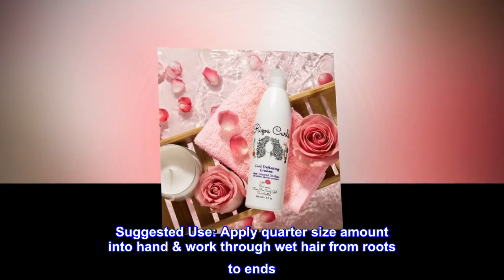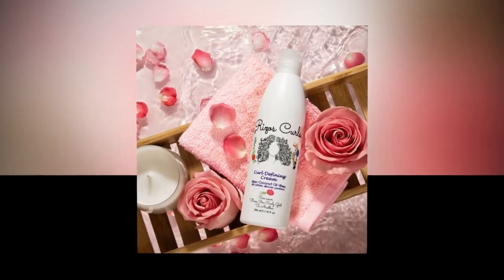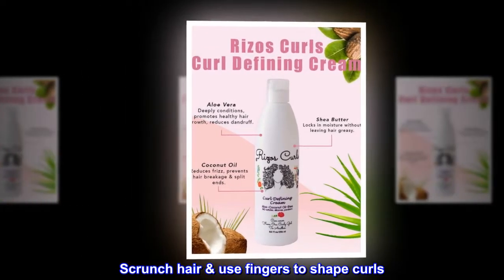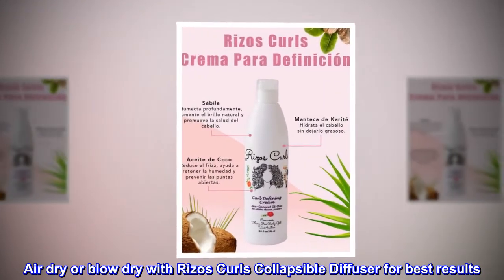Suggested use: apply quarter-size amount into hand and work through wet hair from roots to ends. Focus on areas that require most moisture. Scrunch hair and use fingers to shape curls. Air dry or blow dry with Rizos Curls Collapsible Diffuser for best results.